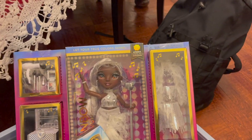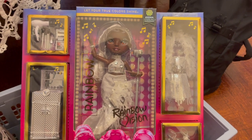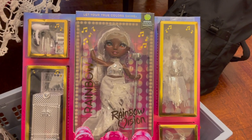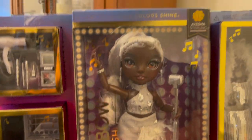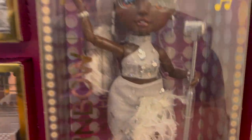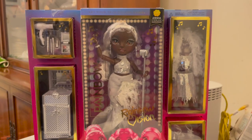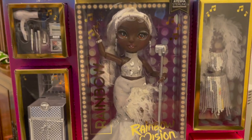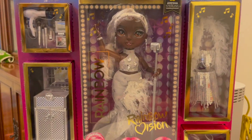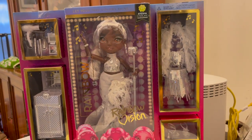Next I got another Rainbow High doll. This is part of the Rainbow Vision collection and this is Aisha. I think Aisha is to die for — I love the contrast between the silver of her hair accessories and makeup against her dark skin color. It looks so gorgeous. Her outfits are also to die for and she comes with so many accessories. I think she was perfect for a Christmas doll.